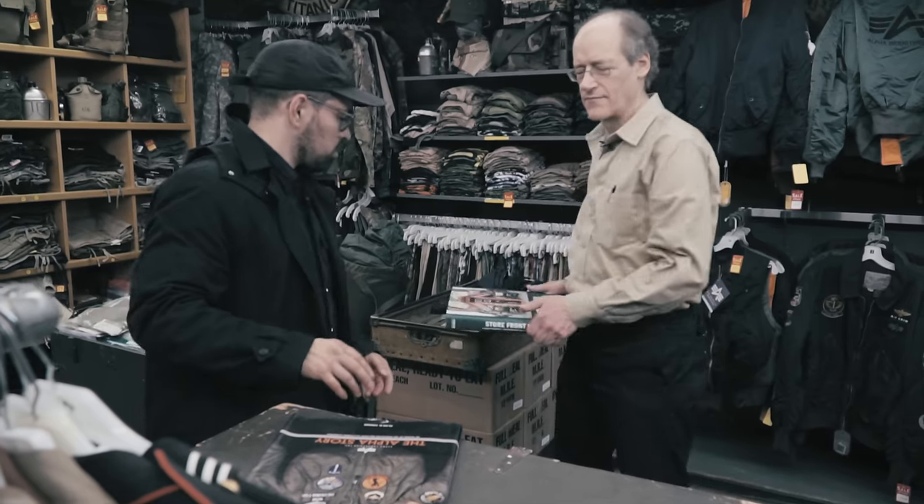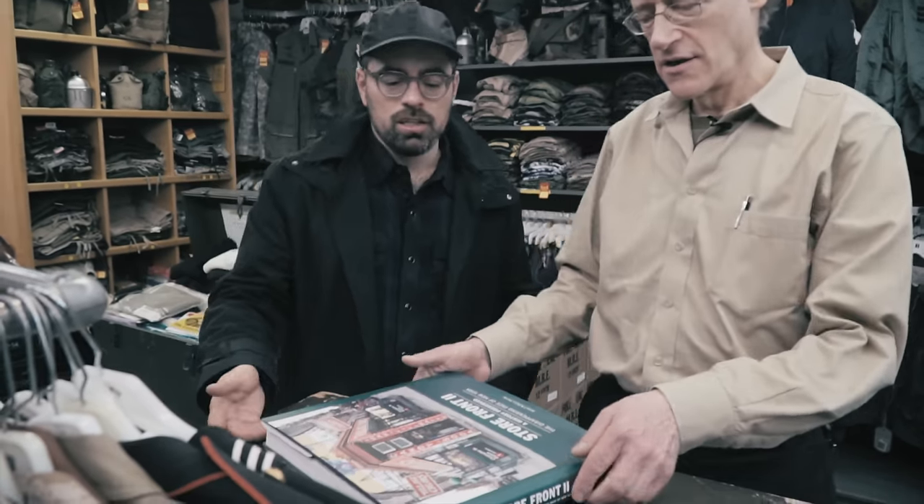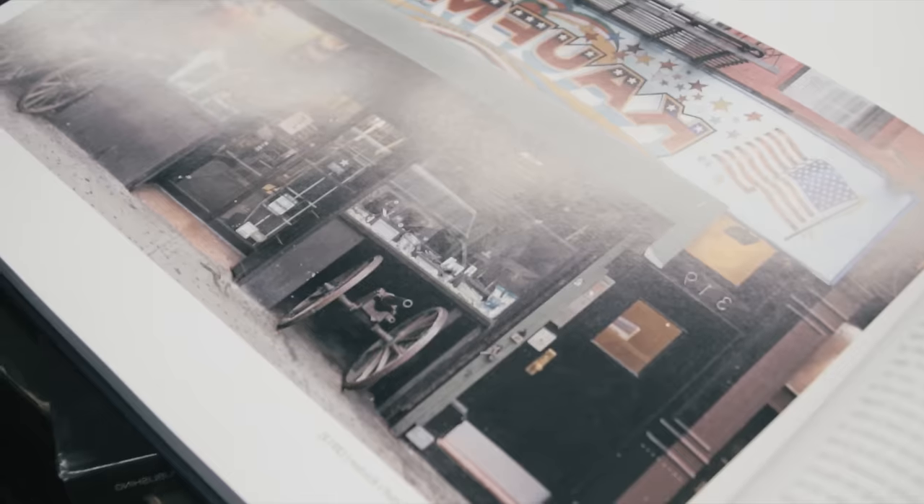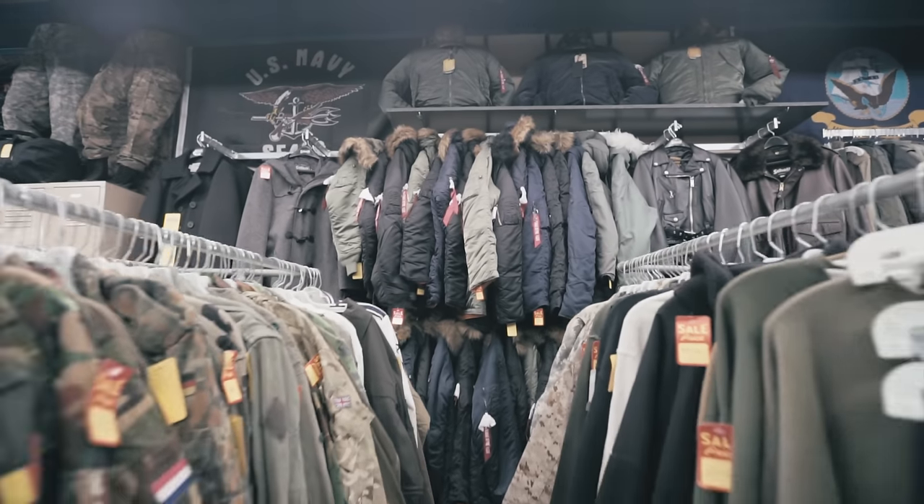When you Google army surplus in Manhattan, there's this photo of Kauffman's that comes up with these two cannons. Where are they? They're in the cannon hospital. We hope to have them back by April so we can have our 80th anniversary. Now, your family has been in the army surplus business for a very long time — when did the family open the midtown location?